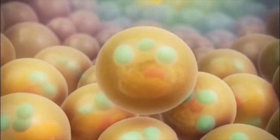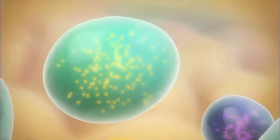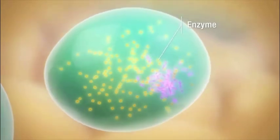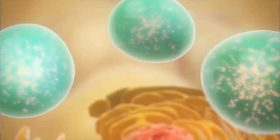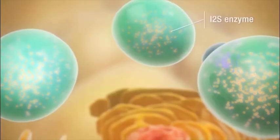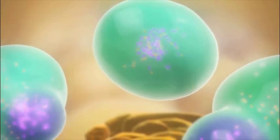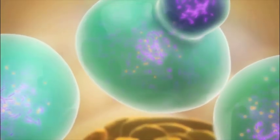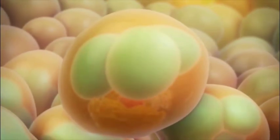Inside a healthy cell, special compartments called lysosomes contain enzymes. These enzymes help to break down or metabolize various substances, including GAGs. In people with Hunter syndrome, however, due to a genetic defect, an enzyme called I2S is missing or defective. With little or no I2S enzyme to break them down, the GAGs are able to build up in the lysosome. Excess GAGs in the lysosomes lead to progressive damage and dysfunction in cells, tissues, and organs throughout the body, resulting in a wide variety of signs and symptoms of Hunter syndrome.